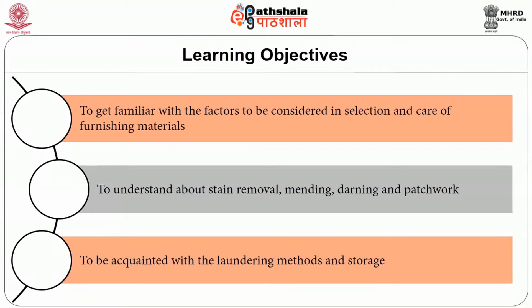A home is a space to live, to raise a family, to entertain others and to express oneself. It needs to be furnished in a way that will make one feel comfortable, safe and delighted. Furnishings protect furniture from soil and wear and also add colour and design to the room. The look of a room is enhanced with the right choice of soft furnishings. In this session, we are going to get familiar with the factors to be considered in selection and care of furnishing materials.